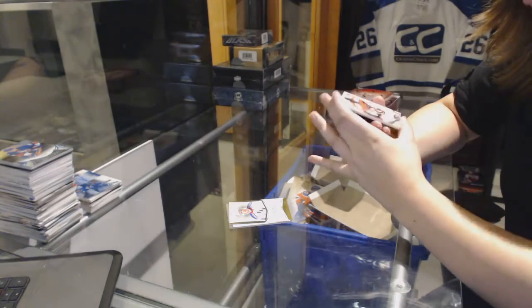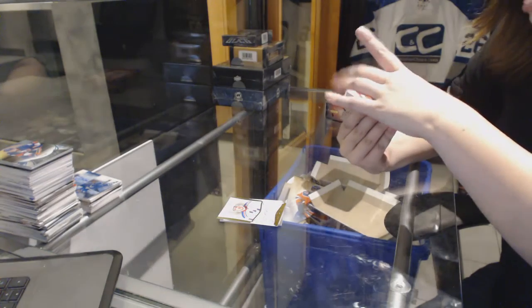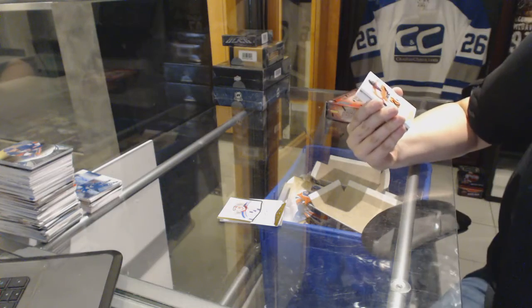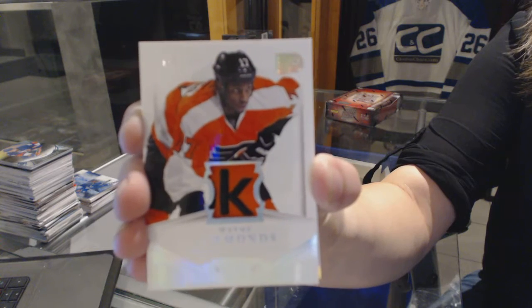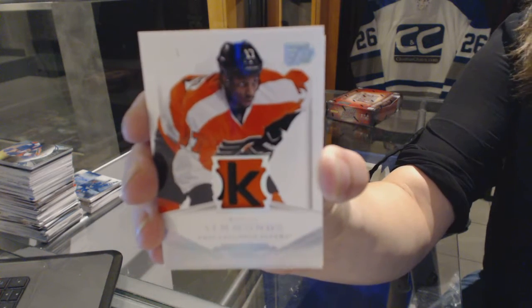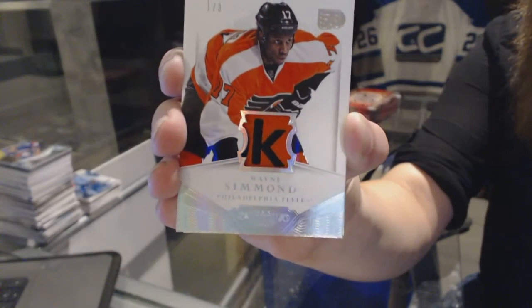For the Philadelphia Flyers, we've got number 1 of 3, Wayne Simmons. 1 of 3 — tag Wayne Simmons for the Philadelphia Flyers. That's pretty cool.